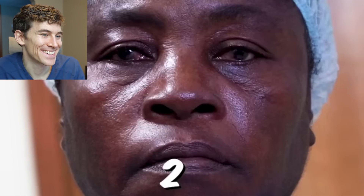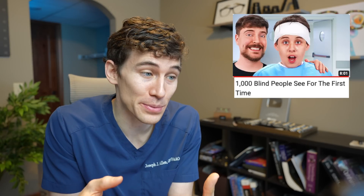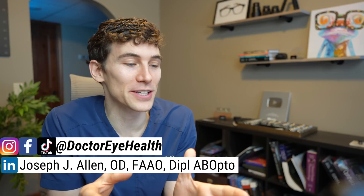Most of us see the world like this, but here's the thing: 200 million people see the world like this. Today I'm going to react to MrBeast's video showing a thousand blind people see for the first time, which sounds pretty amazing and magical.